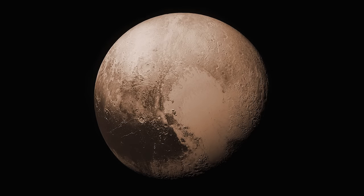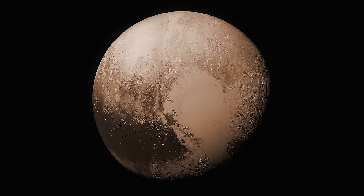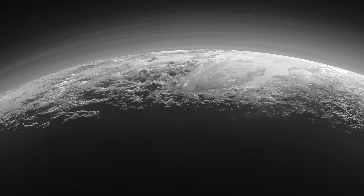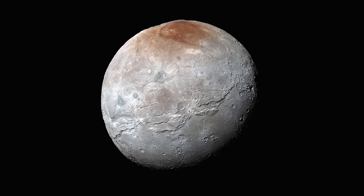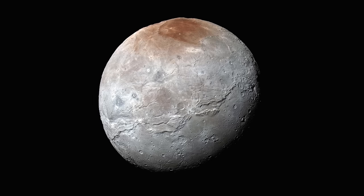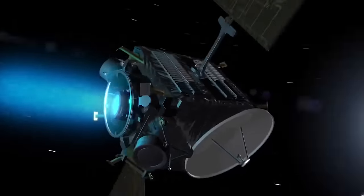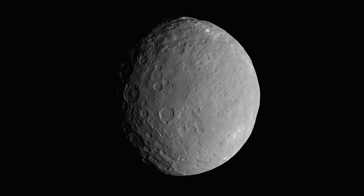It took nine years for the probe to traverse the solar system, and once it arrived, Pluto was not even classified as a planet anymore. Aside from capturing beautiful close-up photos of the surface, we also got a detailed view of Pluto's moon Charon for the first time. In May of 2015, the probe Dawn entered orbit around the dwarf planet Ceres and took several detailed photos — the second time in human history that a spacecraft had visited a dwarf planet.